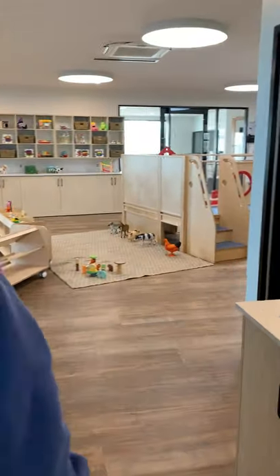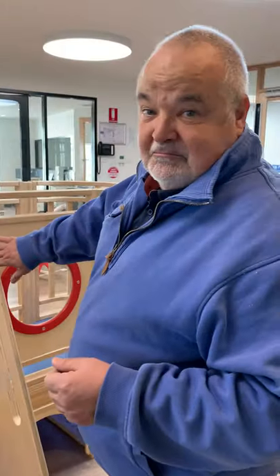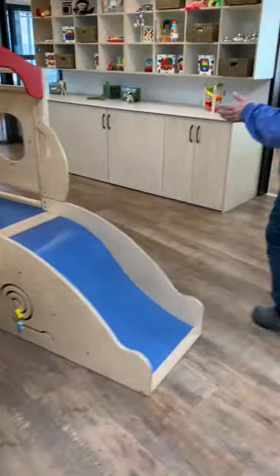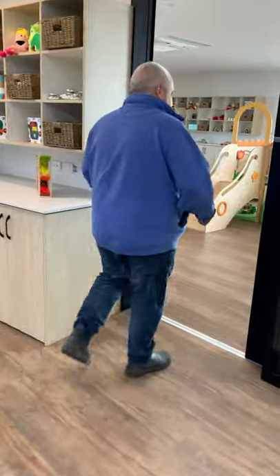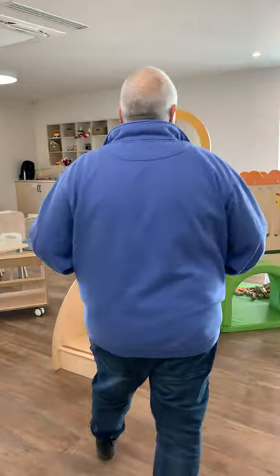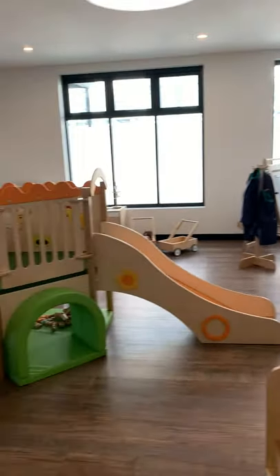As we go this way, the children obviously get a bit older. What room is this, Leah? This is our Mozart room for our one to two-year-olds. This forts more my speed! And this room, Leah? This is our Edison Junior room — so this will be for our two to two-and-a-half-year-olds. Magnificent.